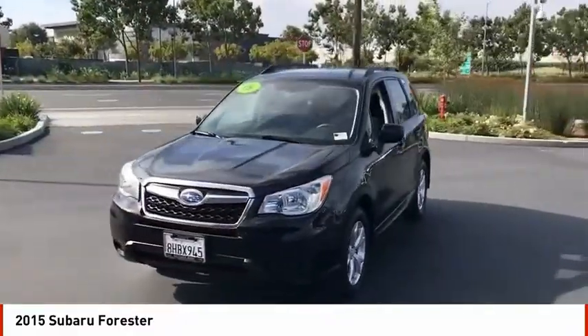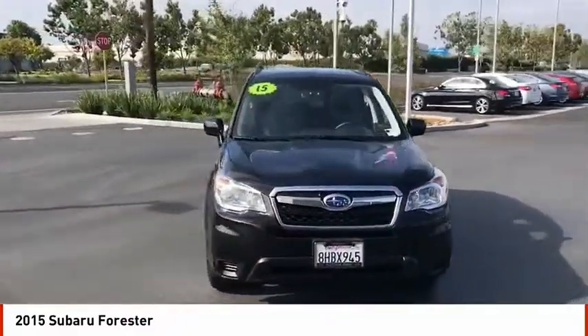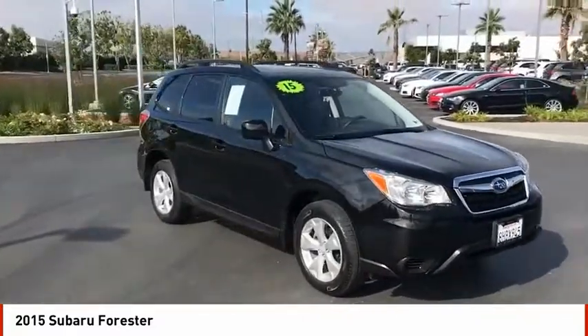Power driver seat. Searching for a dependable vehicle that looks great too? You've found it, so stop in today.